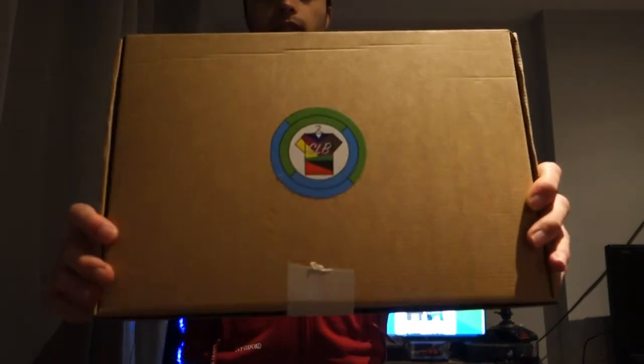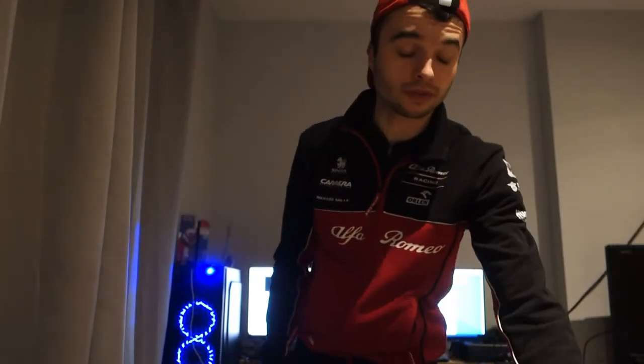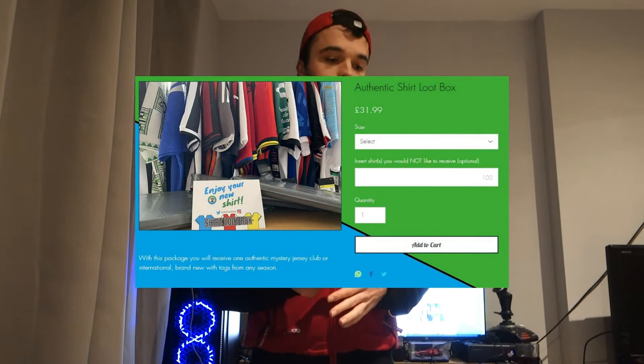Today's mystery box is from one of my mate's friend's company — he goes to university with him and he has been on the channel before. They are called ShirtLoopBox.com and their pricing is quite reasonable. They've got plenty of options: player issue, replicas, normal shirts, and retro.